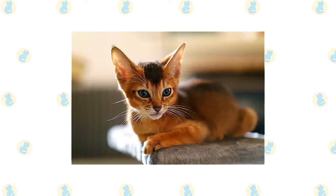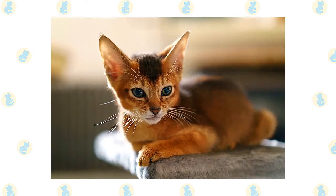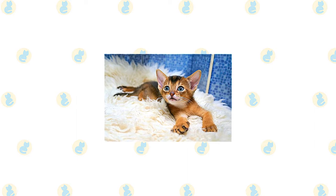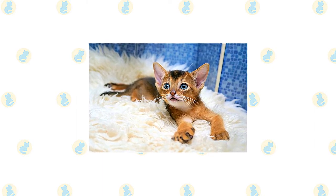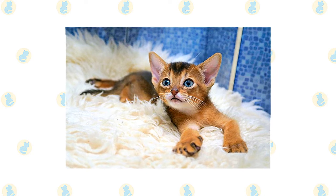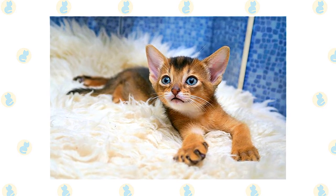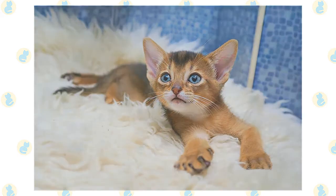When ceiling-height cat trees aren't available, the Aby is perfectly capable of making his way to the uppermost point of any room. Fortunately, he is naturally graceful and rarely breaks items unless it is simply out of curiosity. Abys are adaptable throughout their lives and fit well into any home where they are loved and given plenty of attention. In a home where people are at work or school during the day, the Aby does best with a companion, ideally another Aby, who can match his activity level. If left to his own devices, the Aby may well dismantle the house in his search for something interesting to do.